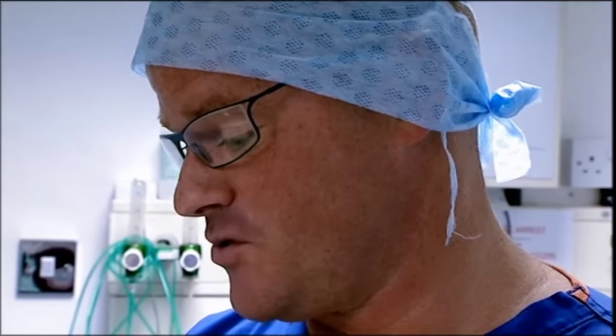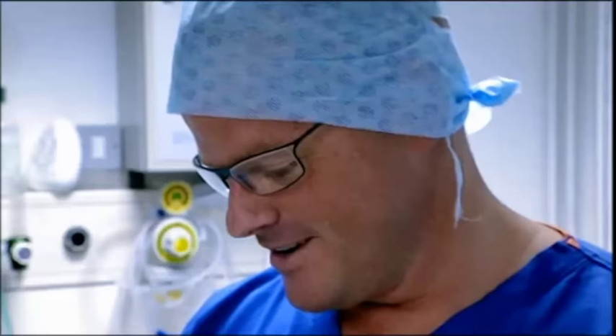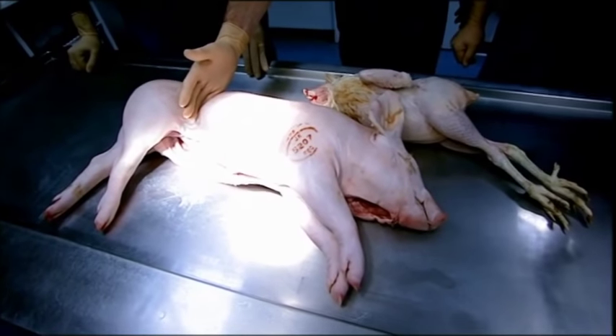Take a capon and draw him clean and smite him at two in the waist. Take a pig and smite him also in the waist. Take a needle and a thread and sew the fore-party of the piggy to the hinder-party of the capon, and then put him on a spit and serve it forth for a real meat. Thankfully, with Peter's surgical knowledge, he can see exactly what the Tudors had in mind.